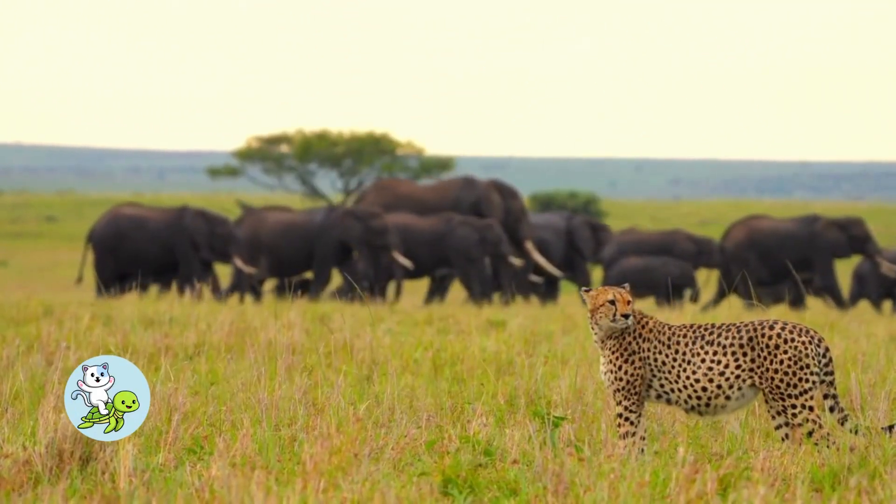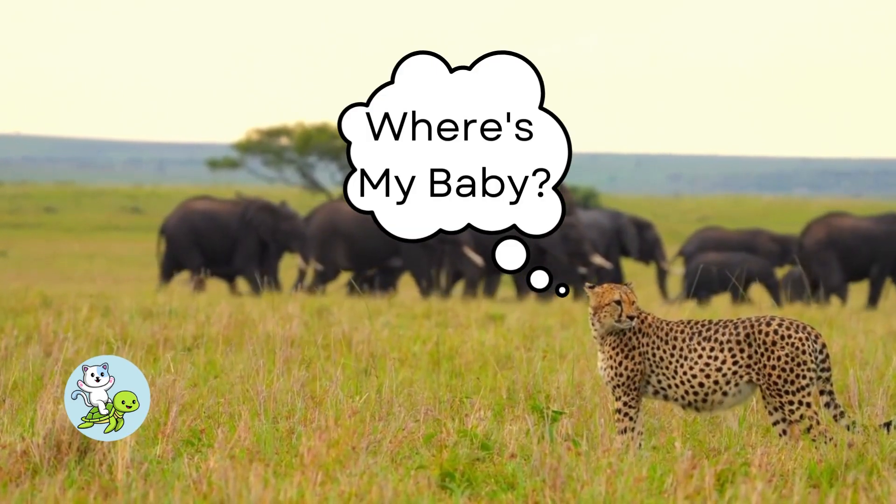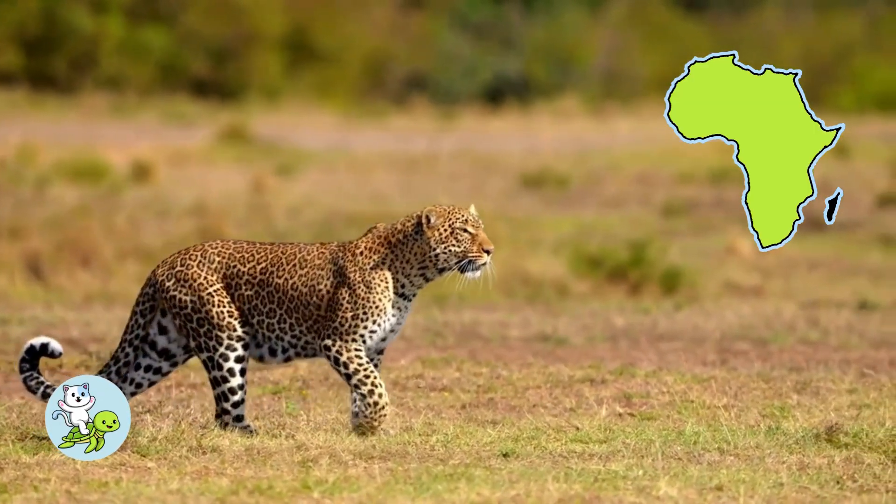Cheetah cubs are very vulnerable when they are born, which is why they don't stray far from their mothers. Cheetahs mainly live in Africa, but you can see them at the zoo too.